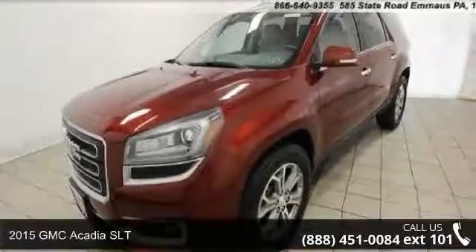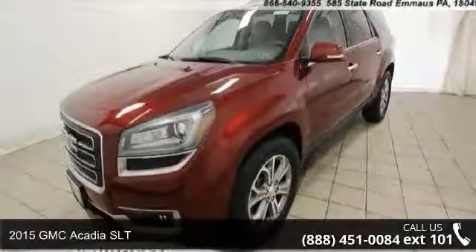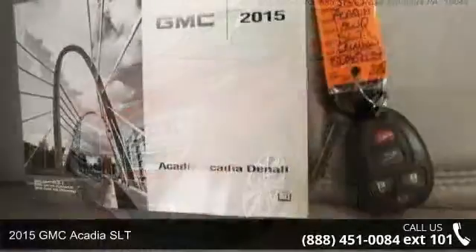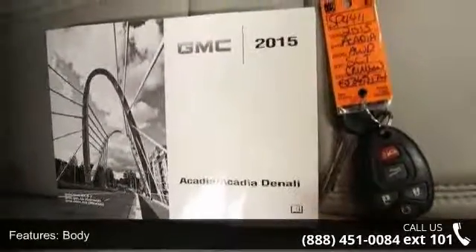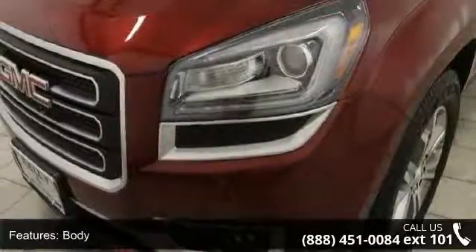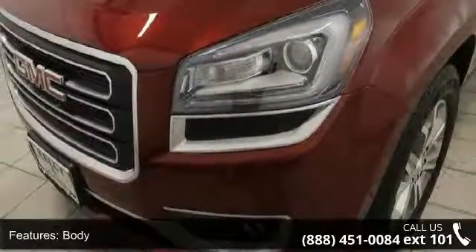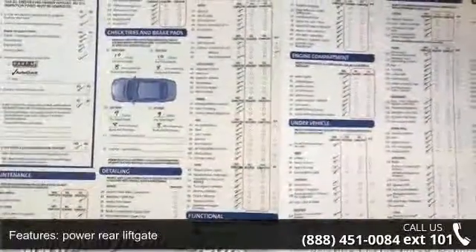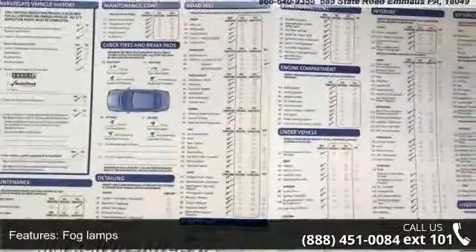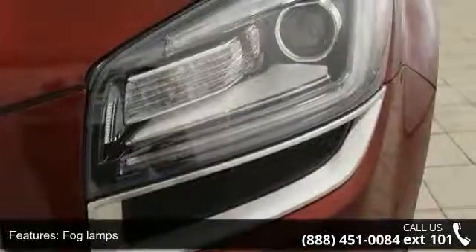Check out this 2015 GMC Acadia SLT. If you are looking for an automobile with great features, look no further. Enjoy these notable features: body, power rear liftgate, fog lamps, front halogen projector beam, glass headlamp control, automatic on and off headlamps, and dual halogen projector lamp.